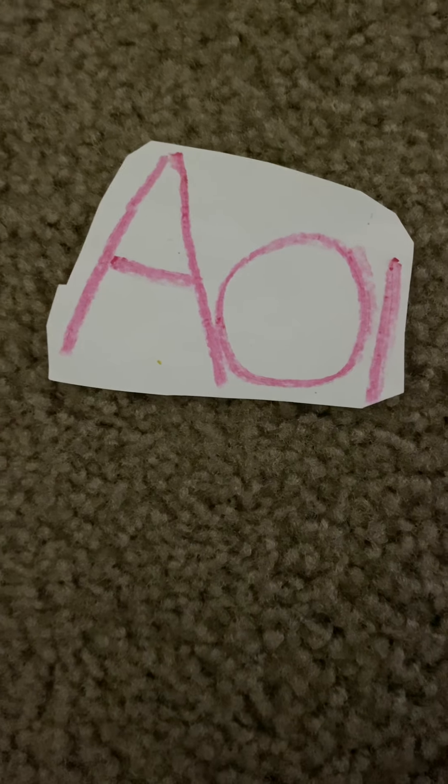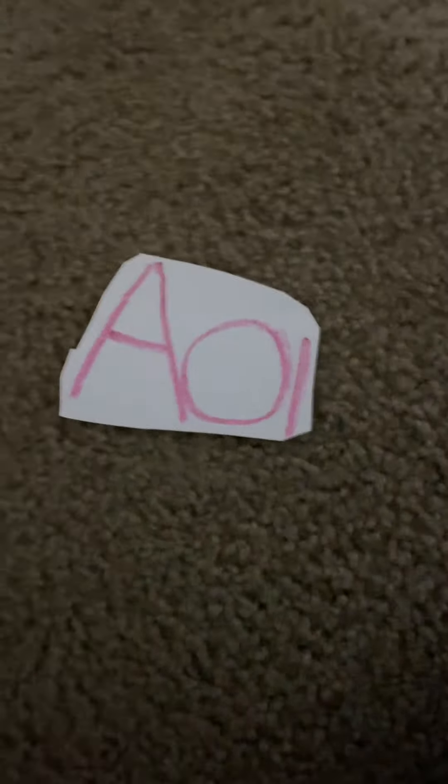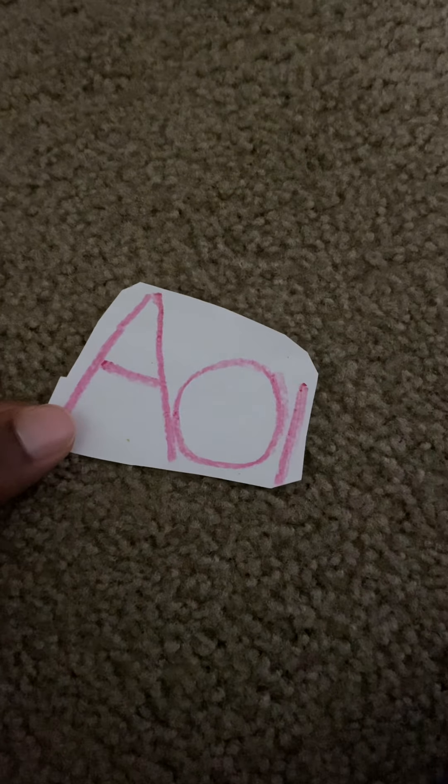So, I and Y are silent when they come after an A, and they make the A sound long. Exactly!